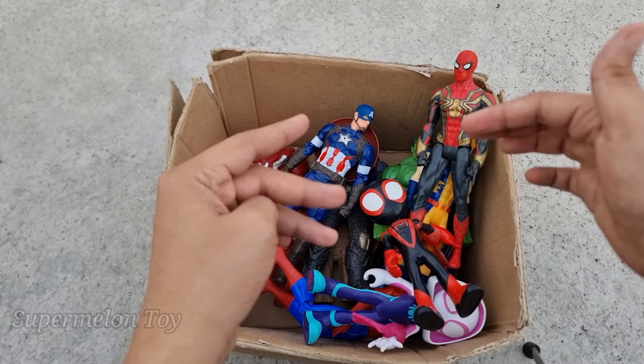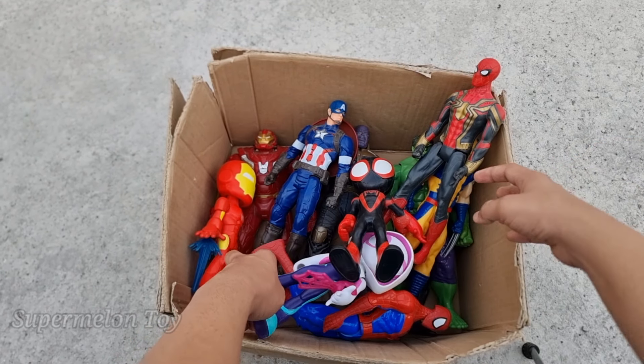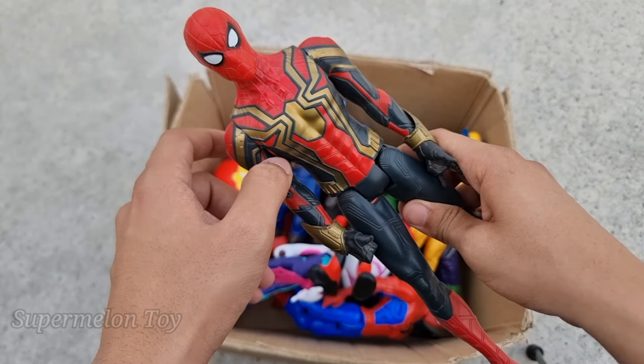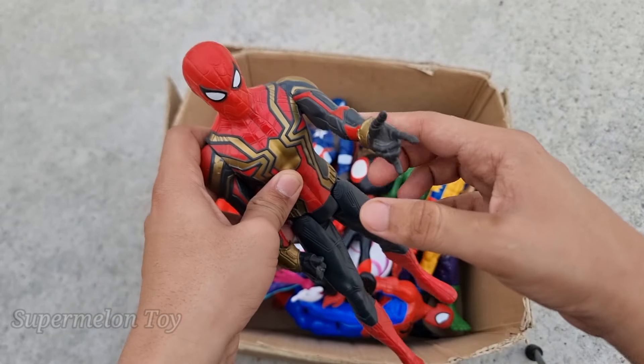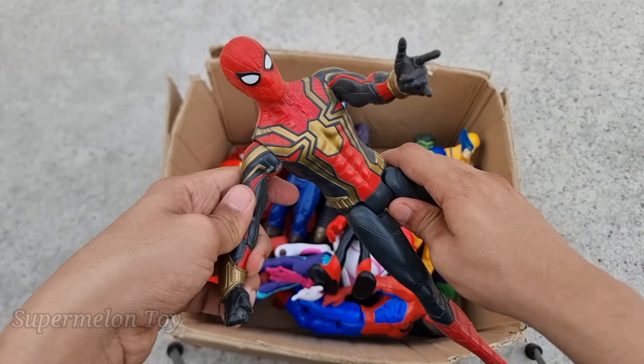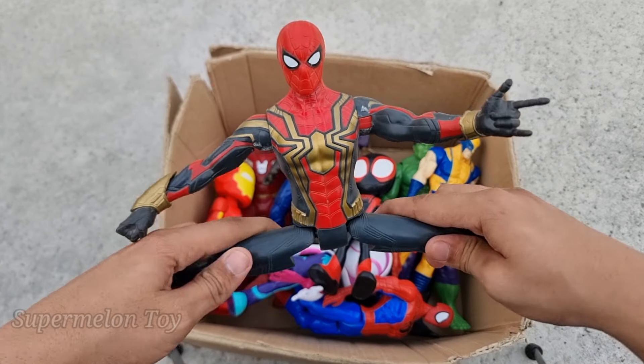Now who is next? Can you guess anyone? Let's see who is this one right here. Wow, look at his very cool golden spider on his chest and his amazing webs. He's a very cool superhero, very amazing — this is Iron Spider-Man!